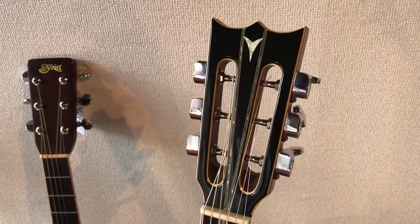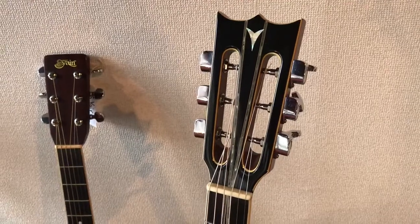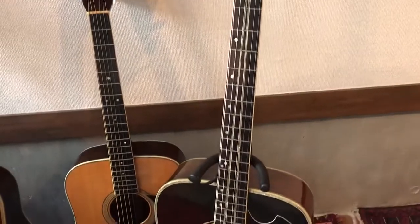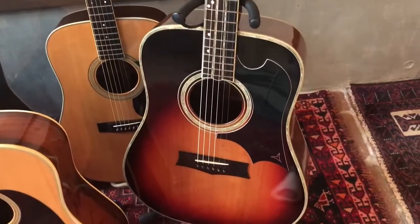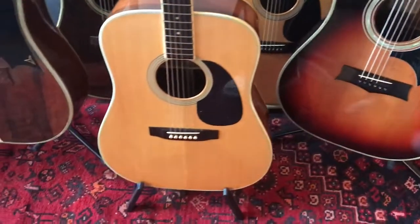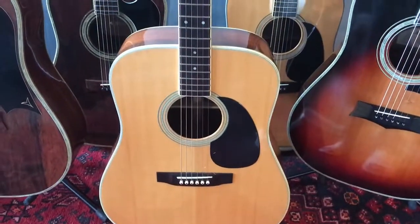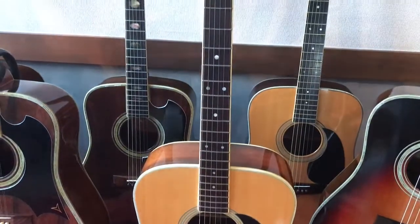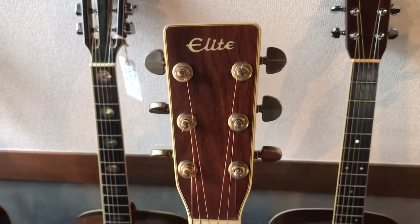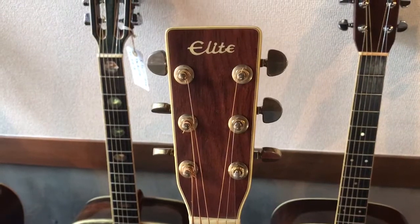This is a stunning K Yowery YW600GS in stunning sunburst. This is a Takamane Elite TW60.